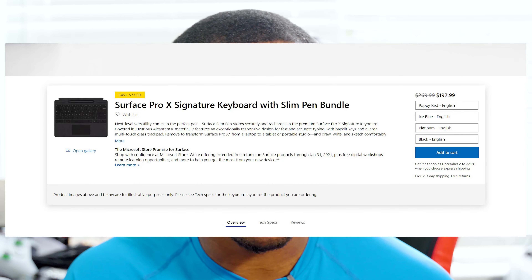For the Surface Pro X Type Cover, it uses a different, thinner Surface Pen called the Surface Slim Pen, which is included with the keyboard. At the Microsoft Store, I see the Surface Pro X Signature Type Cover with Slim Pen — the black color saves you $77 off the normal price, while other colors only save $27. It seems the colors that don't sell as much are priced down more. Either way, they all come with a pen, so you'll be set.